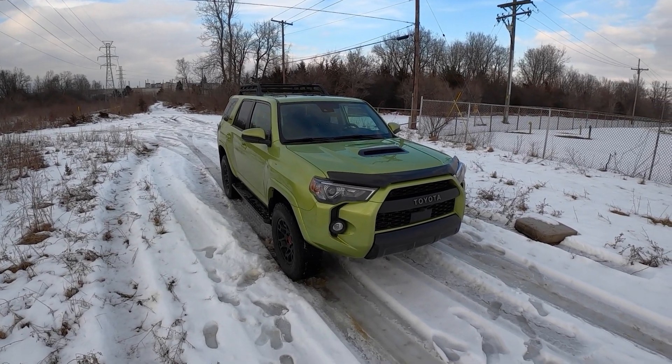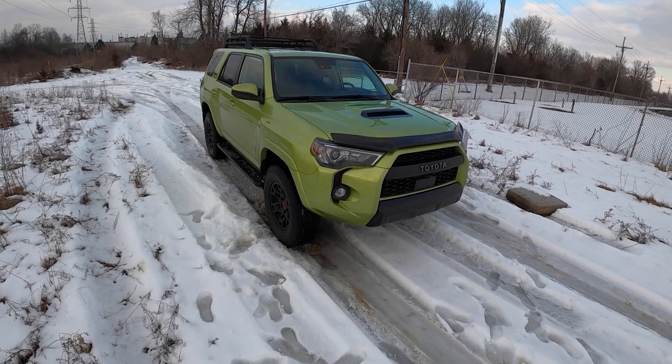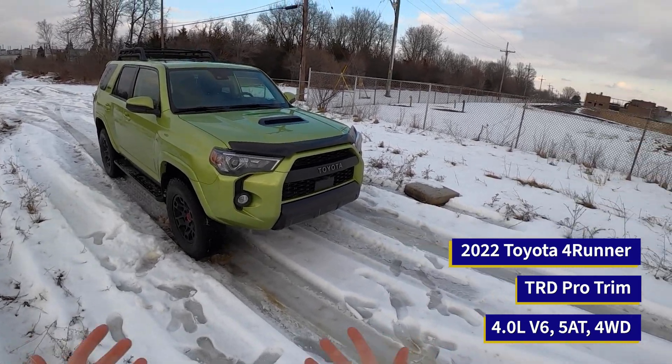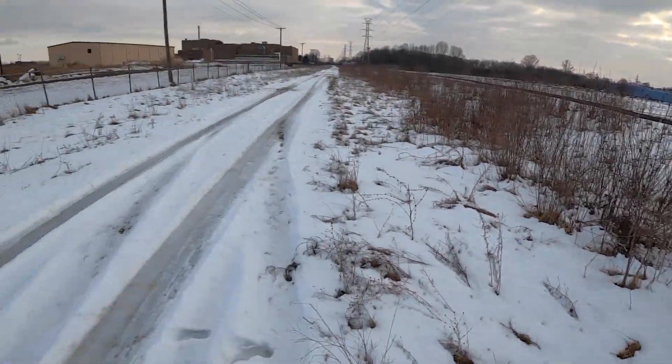Hey everybody, this is Christopher Brower here with Daily Motor, and today we're driving the 2022 Toyota 4Runner TRD Pro. This one's finished in Lime Rush and certainly does not blend in with the nuclear wasteland I decided to start my review in today.